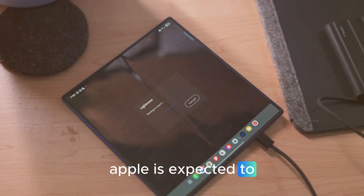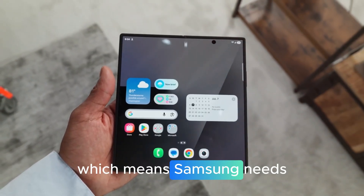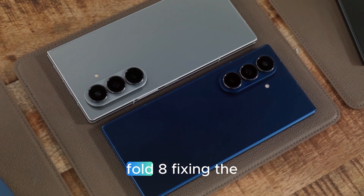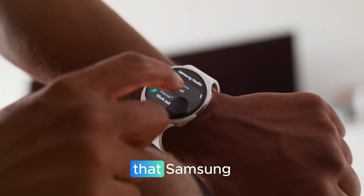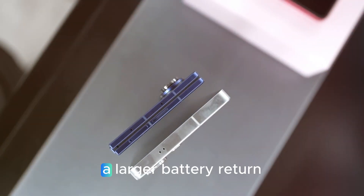The timing couldn't be more crucial. Apple is expected to debut its first foldable iPhone next year, which means Samsung needs every edge it can get to stay ahead. Multiple leaks now claim that Samsung is preparing a trio of major improvements: a larger battery, the return of S Pen support, and a much less visible crease thanks to next-gen display technology.